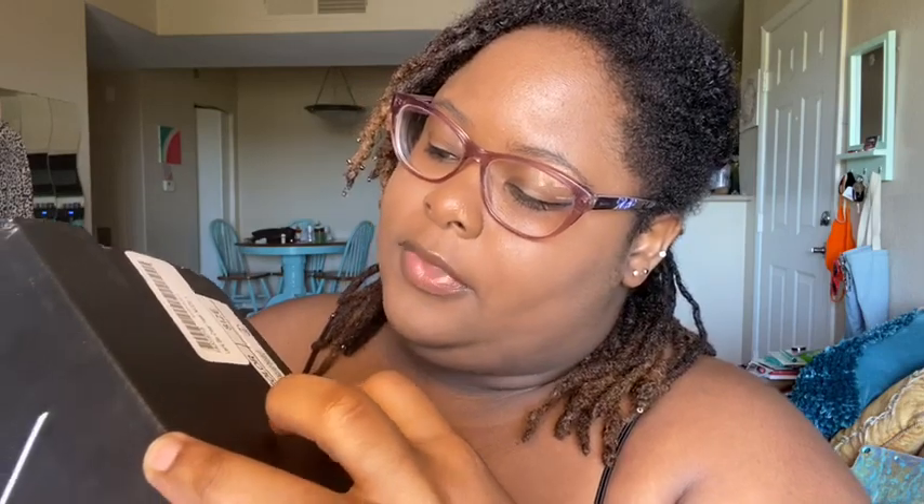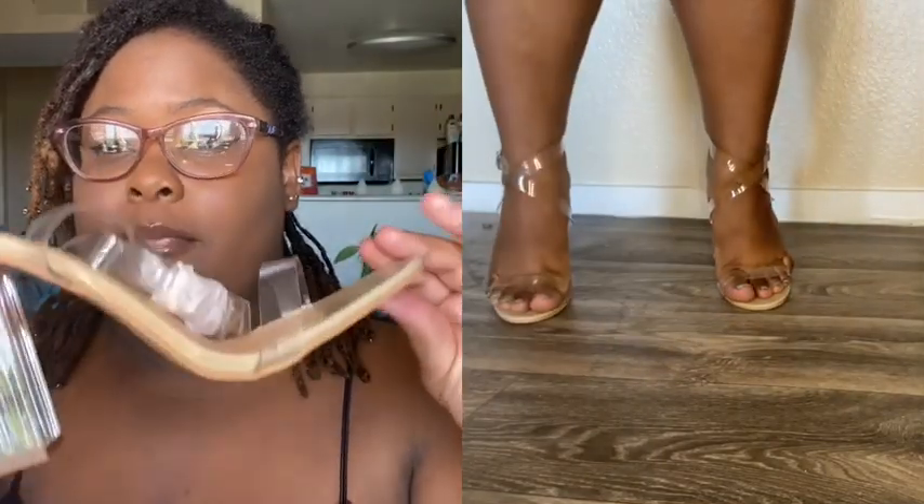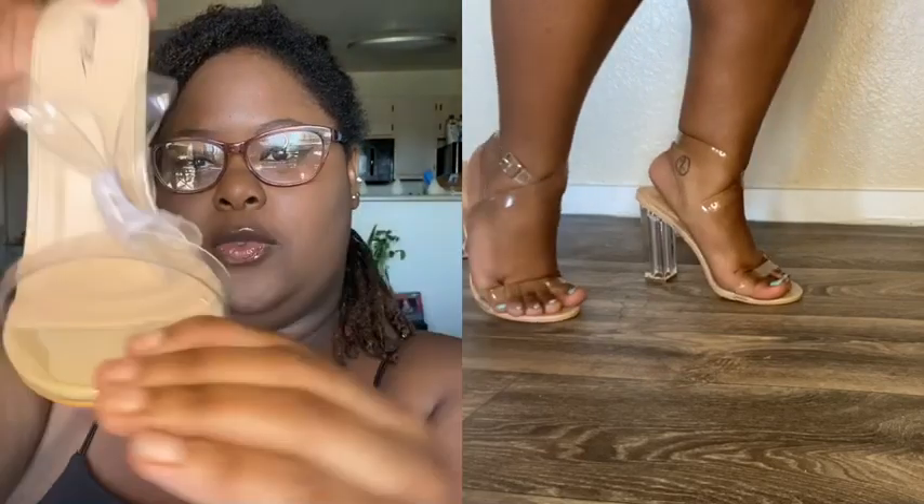First pair — I'm gonna go through the Nasty Gal stuff first. I got these heels; they're nude and clear. They say a size seven but they're actually a size nine in US. Nasty Gal was having a sale and I got all three pairs for less than 40 dollars. Here's the first one — it's clear.